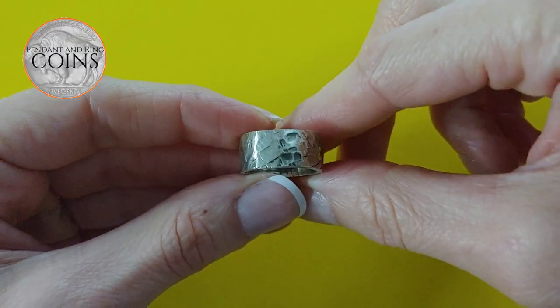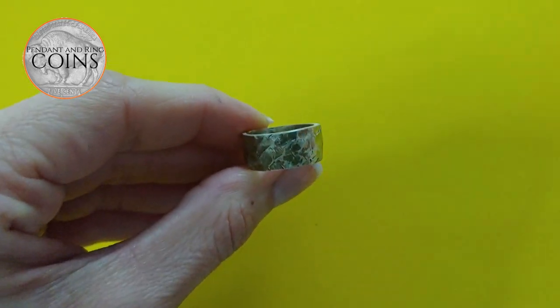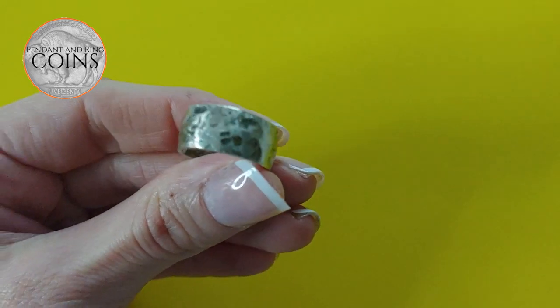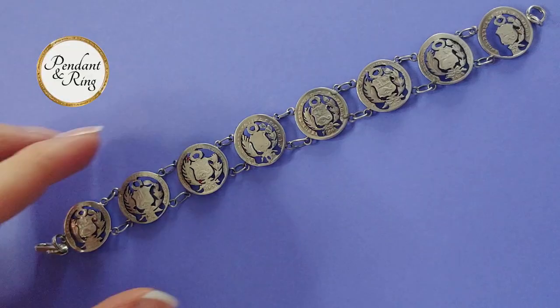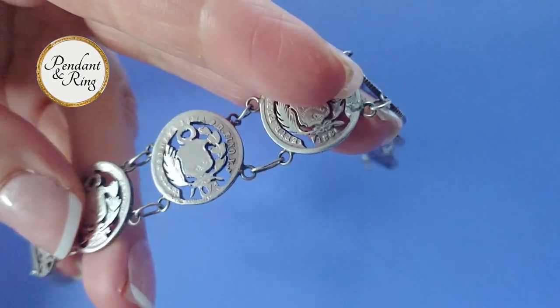Next we have a hammered finish size 7, 8-millimeter tall sterling silver ring. Here is a men's antique silver concho-style cut coin bracelet from Peru.